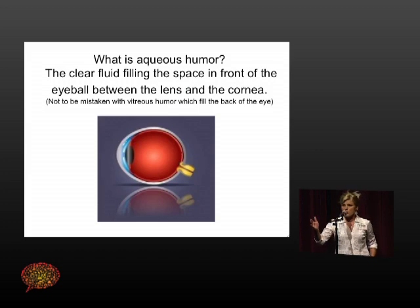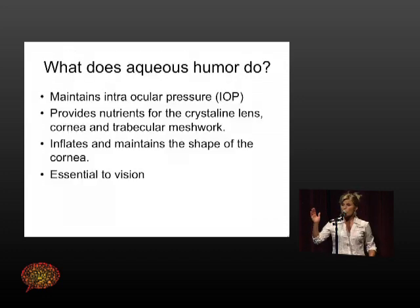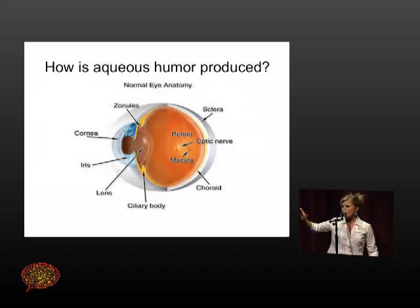Aqueous humor is the fluid that is between your cornea and your lens. This blue area here is where the aqueous is — it's a very small part of the eye, not to be mistaken by the red part, which is vitreous. At a routine eye exam, you've had the slit lamp brought up to you and they check your eye pressure — what they're checking is the pressure of aqueous being produced in your eye. The aqueous humor maintains intraocular pressure and maintains the cornea shape so that you see well. It also gives nutrients to the cornea and the lens.